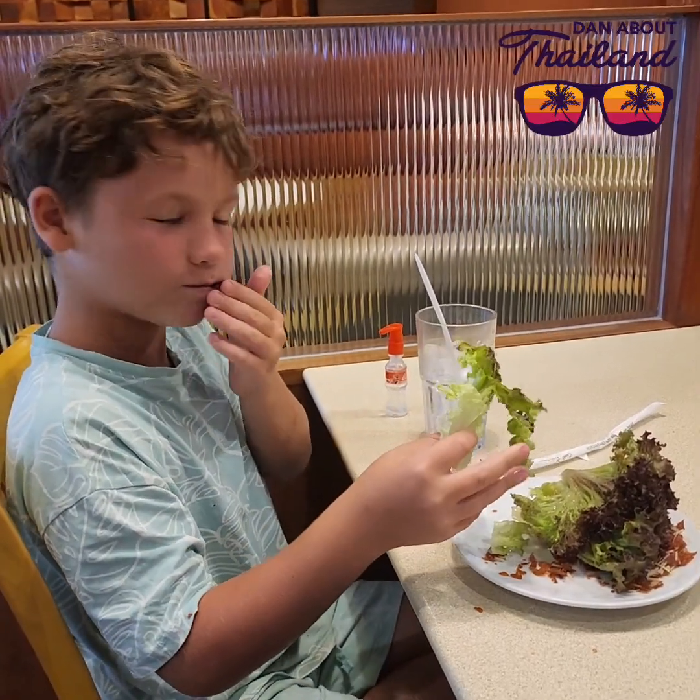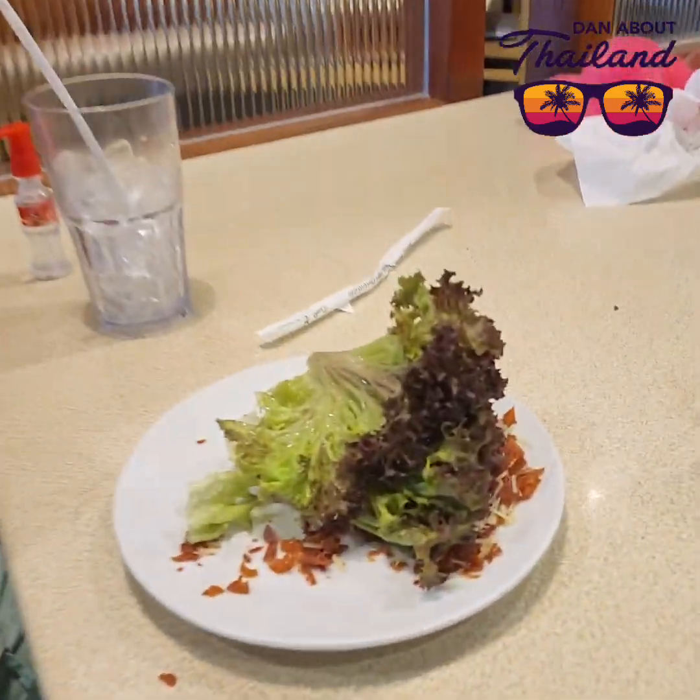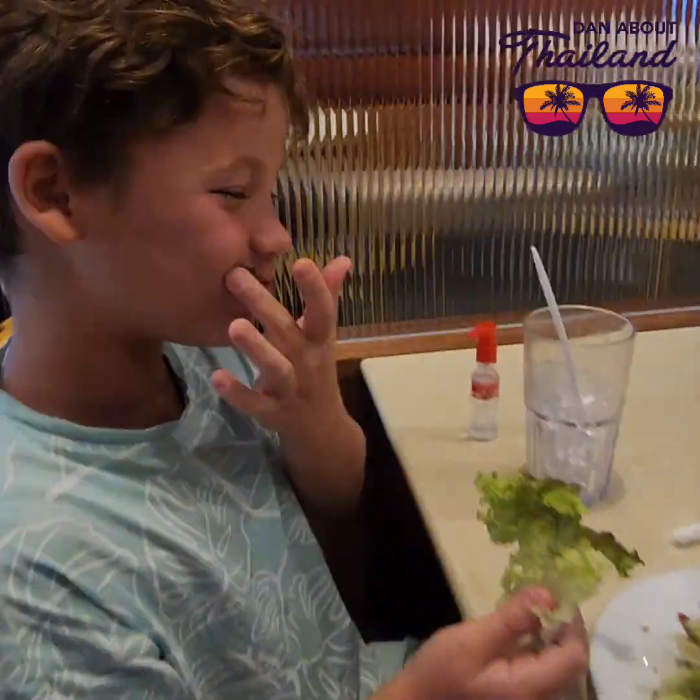Frank the rabbit! There's so much good food up there — why have you just picked a lettuce? A lettuce and bacon bits.